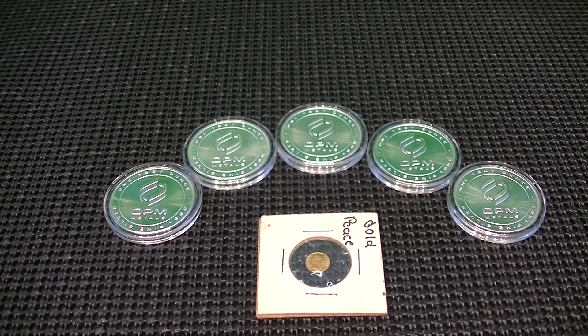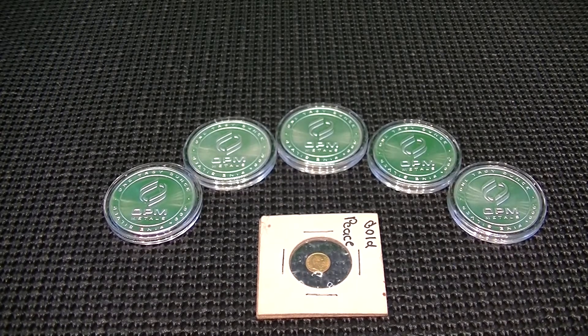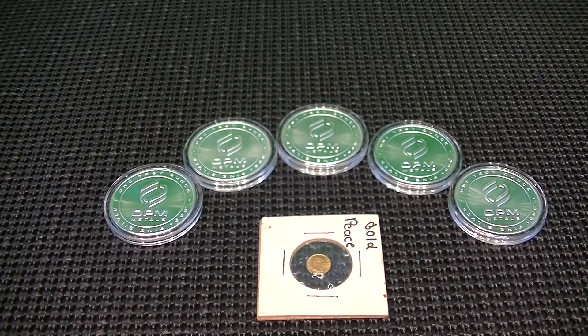Hey everybody, Massachusetts Prepper here. Today I'm doing a shout-out video for CoinKeeper. She's got a great giveaway for her March Madness giveaway — I believe it's a one-tenth ounce piece of gold that she's giving away. And also for anyone who does a shout-out, she's giving away some little gold bars that weigh one gram.